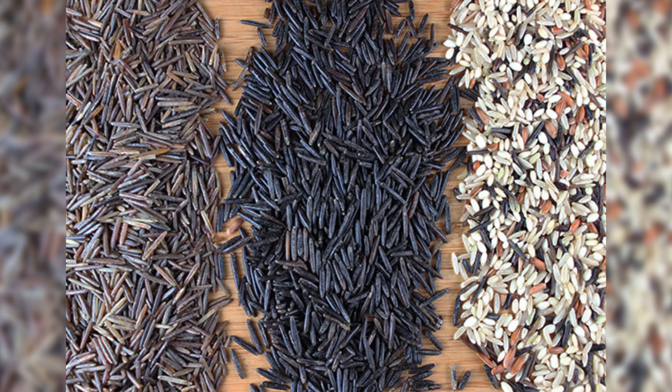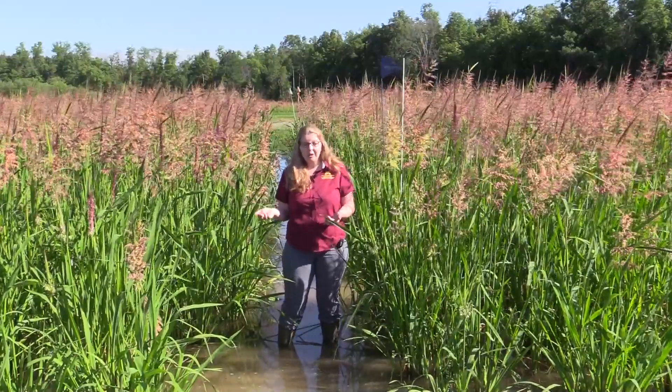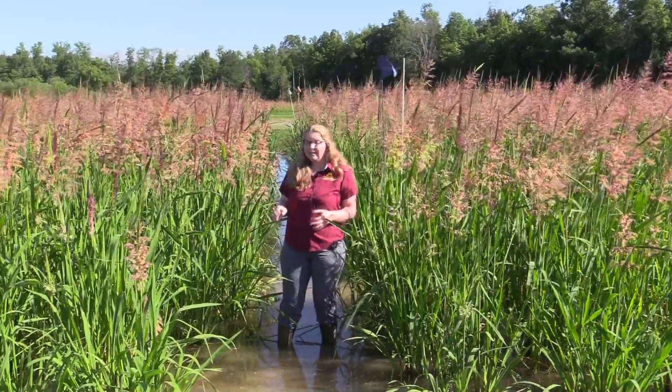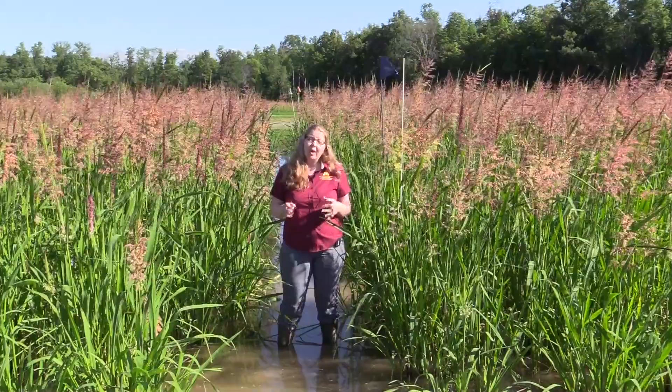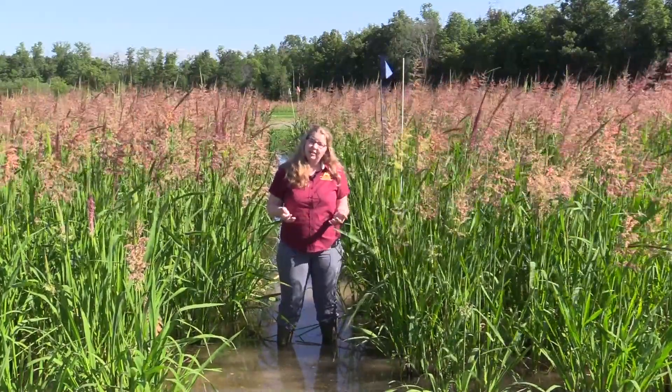In the grain there's about twice the protein content and twice the essential amino acid content as compared to something like white rice. It also has a lot of dietary fiber, so wild rice is really good for promoting a healthy digestive system.